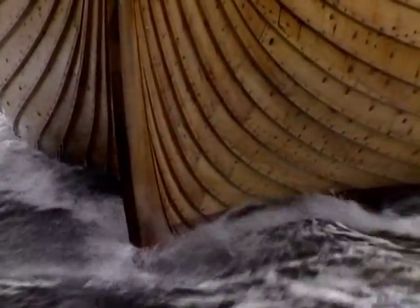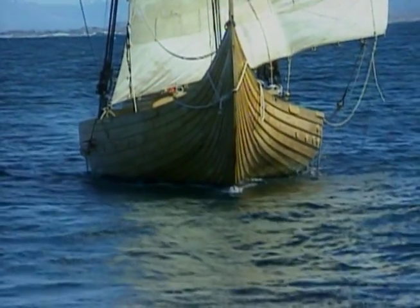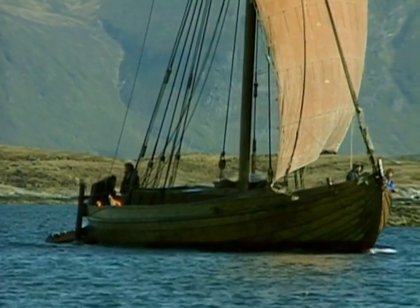Another type of vessel was the knarr, or Viking trader, most likely used for intercoastal trade between Norway, Iceland, and Greenland. Generally smaller than the warship with a broader beam, it was undecked and carried its cargo amidship.